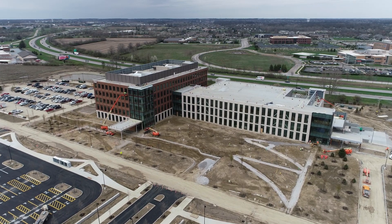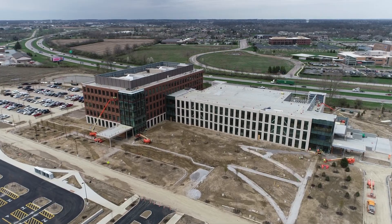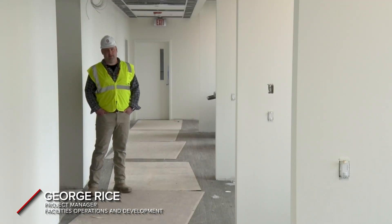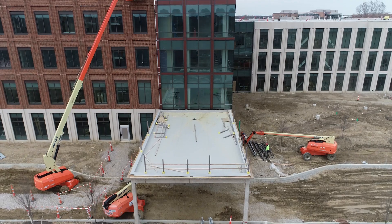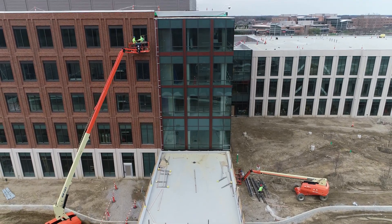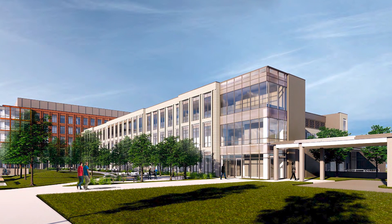Outpatient Care Dublin. It's a five-story medical office building with a three-story ambulatory surgery center. Within that, there are multiple practices and operations throughout both facilities. This facility will serve the evolving needs of the entire family. It'll offer comprehensive primary care, obstetrics and gynecology, orthopedic care, and other medical specialties.